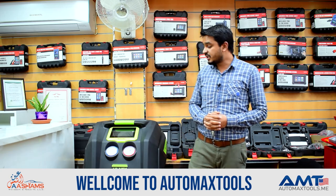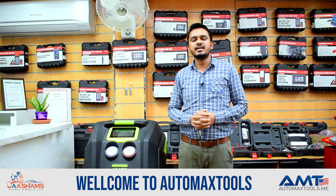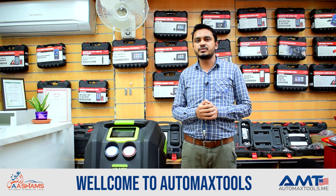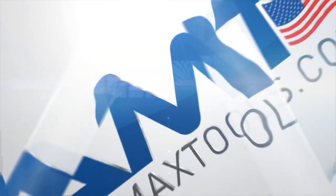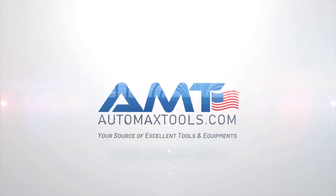If you want a demonstration about this machine, you can contact us. We will arrange a free demonstration for you with our experts. If you have any queries or need detailed information about this machine, you can contact our WhatsApp number and browse our website at www.automaxtools.me.